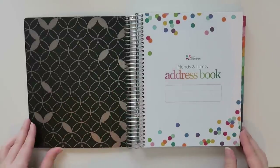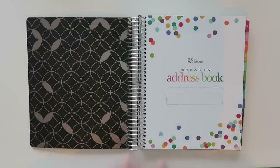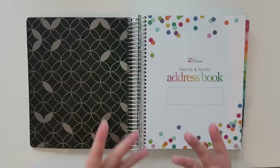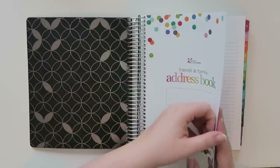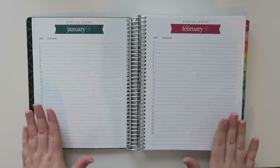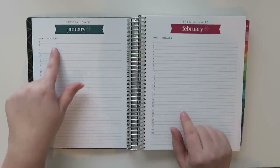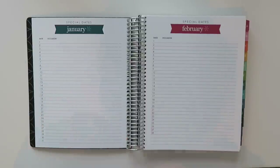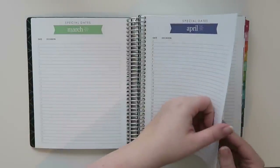When you open up the front page, it says 'Family and Friends Address Book' and you can put your name there — or your name and address in case you take it around with you and it gets lost. Then, the next pages are special dates with the days of the coinciding months. So if something comes up every single year like birthdays, anniversaries, or things like that, you can record those, and they did it for all the months.